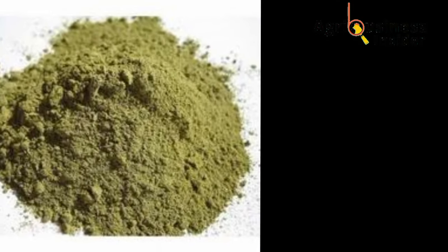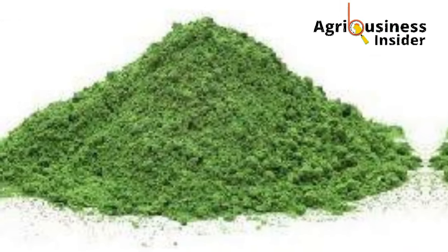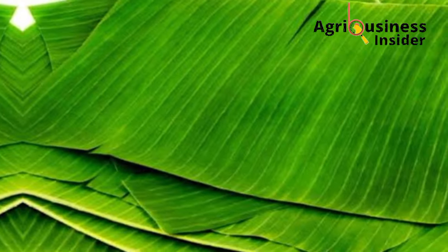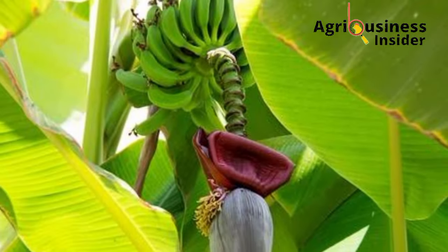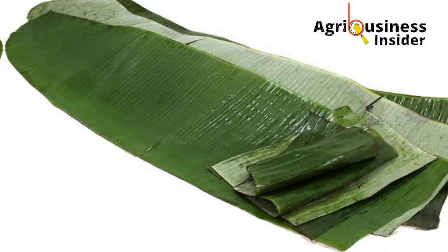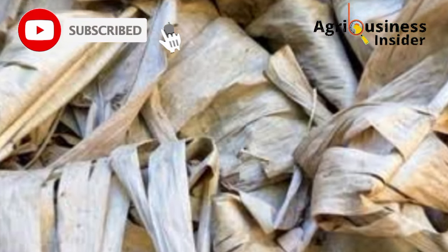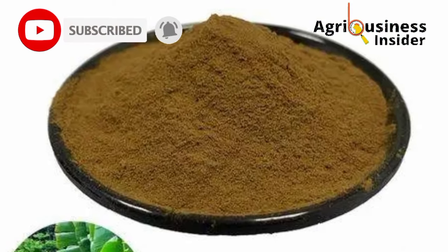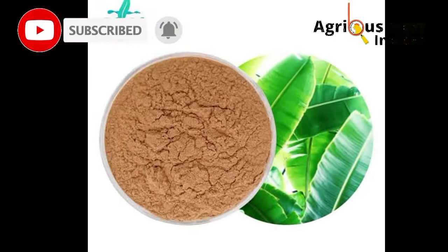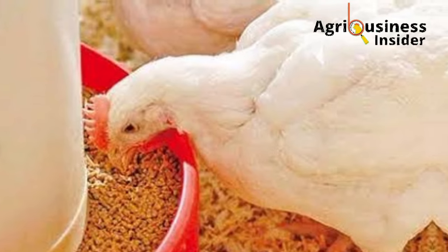Now, how are you going to prepare the banana leaf meal and the banana leaf extract? It is very easy. For the banana leaf meal, you are going to cut the banana leaves from the banana tree, then detach the leaves from the stalk, then wash these leaves properly, and then air dry them. After they become crunchy, crush them into powder form. It is in this powder form that you are going to add them into broiler feeds.